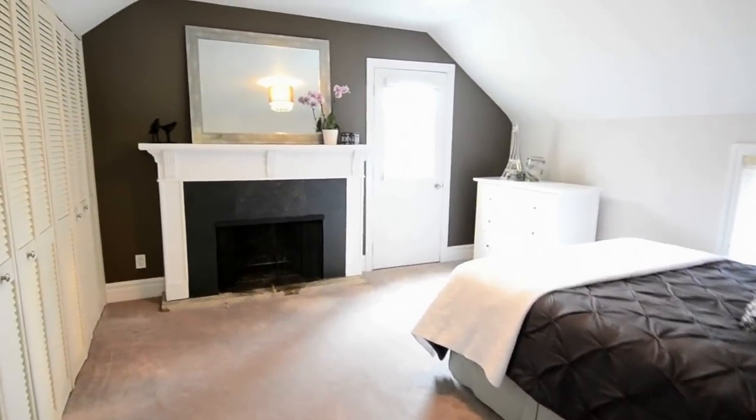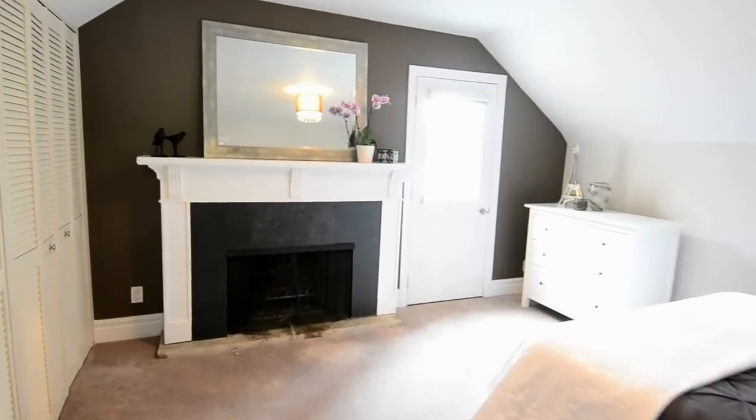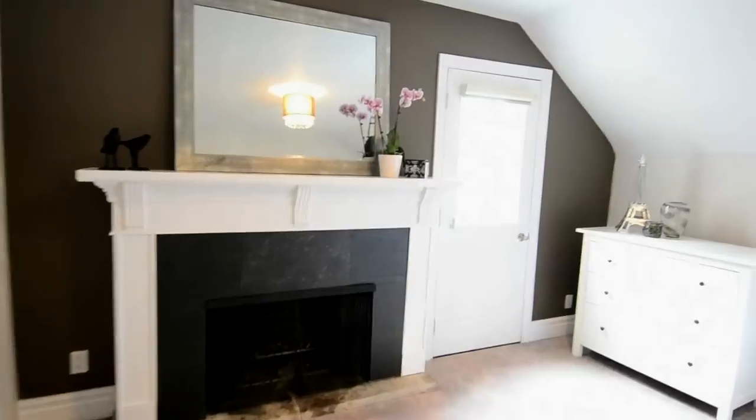The master bedroom has generous closet space, its own fireplace, and there's a walkout to an outdoor balcony.